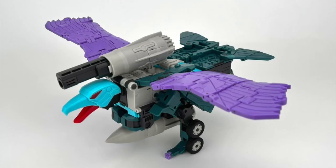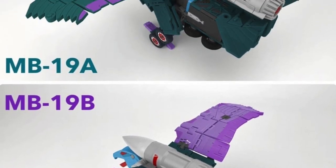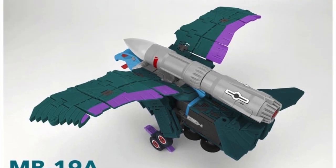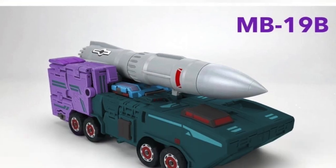Due to feedback from the fandom, Fans Hobby is going to release two iterations of Double Agent — one with the purple wing and the other with the original paint scheme from Fans Hobby. And this is how the Alt Mode will be affected.